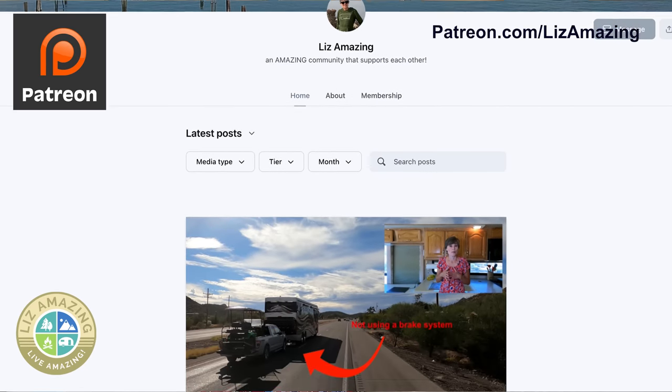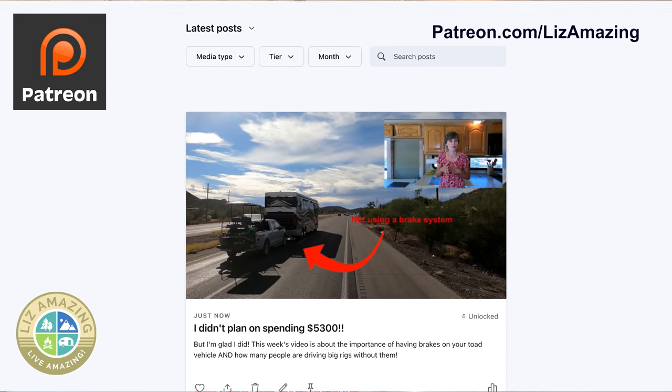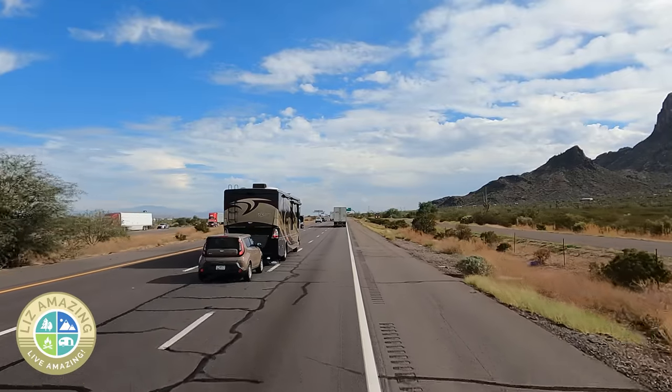If you want the scoop before everyone else, you can find me on Patreon where I'll be giving sneak peeks of upcoming videos and even inviting you to go hiking with me in the future. Let me know if safety is a priority for you and what you do for safety. If you have a motorhome, please let me know that you have a braking system if you're towing more than 4,000 pounds. These are exciting times — push past fear, build confidence, and live amazing.